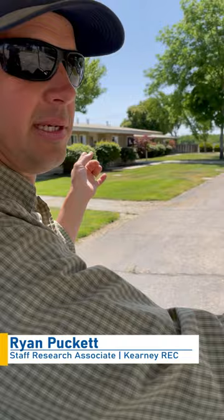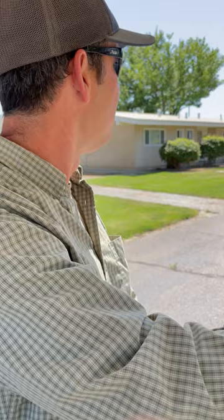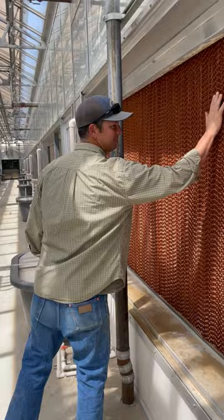We have dormitories here at Kearney. They're not at complete capacity now, but there are three bedrooms in each, two bathrooms, a kitchen, and a living room. That's where visiting students, scholars, and researchers stay.